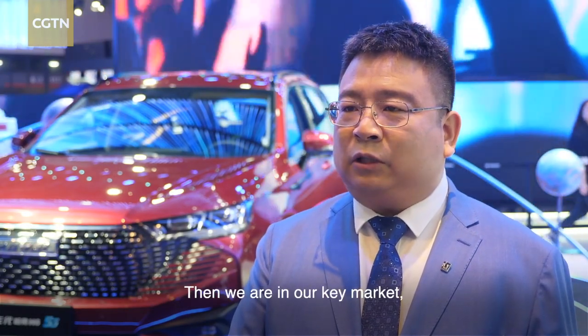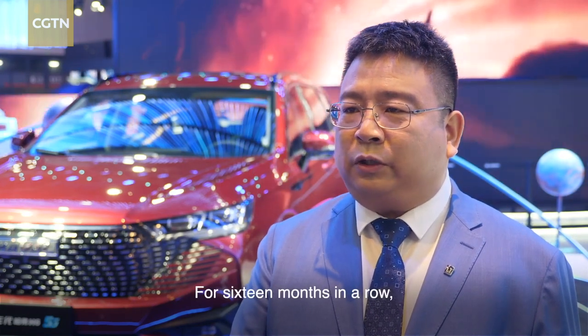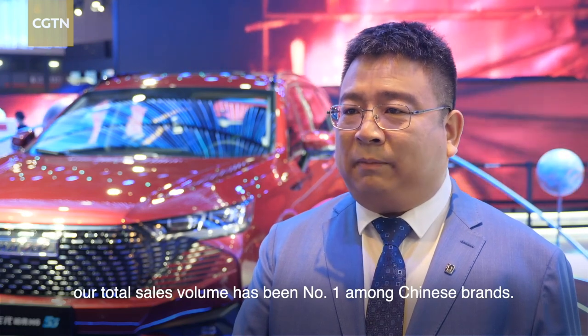The brand continues to sell across markets, maintaining strong sales momentum for 16 consecutive months. This marks the first of its kind achievement in China's automotive industry.